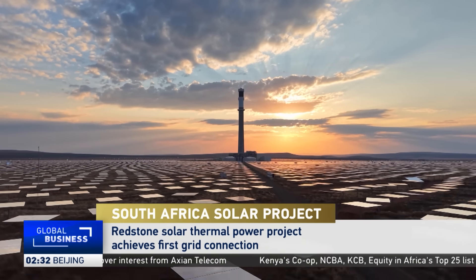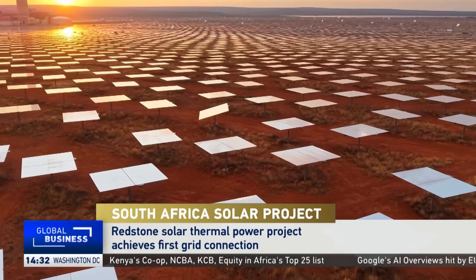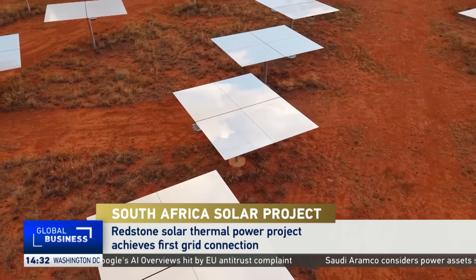In South Africa's remote Northern Cape, a glimmering solar tower rises from the desert floor, fed by over 400,000 mirrors. It's not just eye-catching — it's doing something few power stations on the continent can.